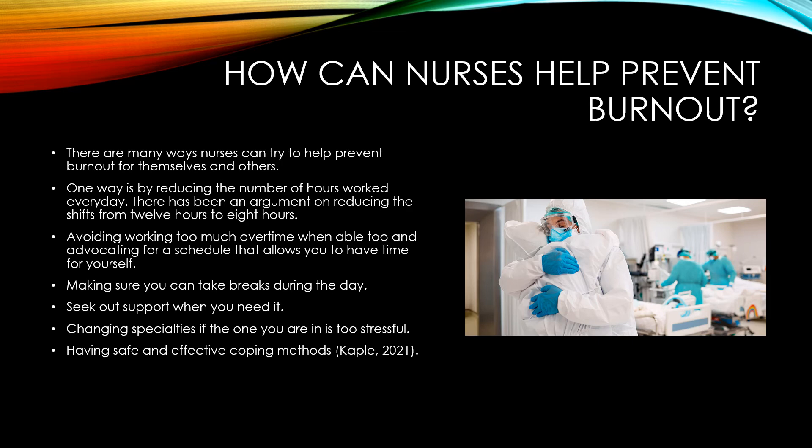Also, make sure you're taking breaks during the day. Working a full 8 to 12 hour shift without taking a break takes a huge toll on your body. By making sure you take that 30-minute break and giving yourself that mental cleanse, you'll be able to provide better care for yourself and your patient.